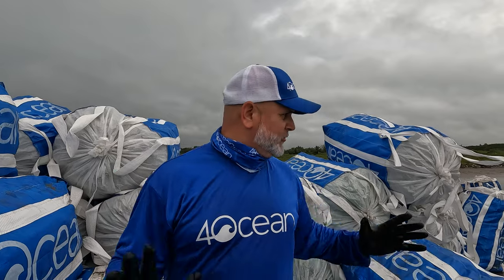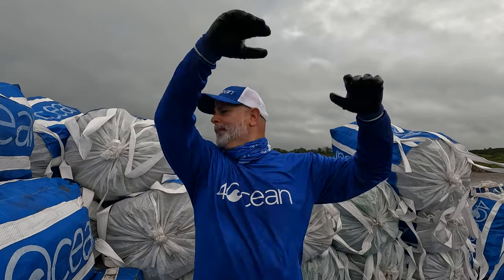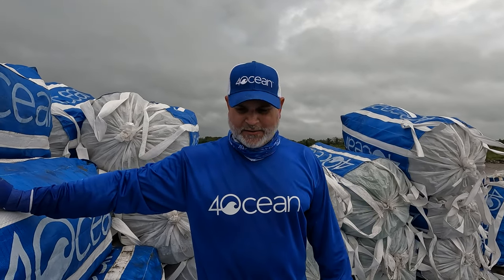They're stacking so high on that barge — four or five high — so it's got to be light on that top end. That base layer is the heavy ones and the upper levels are light. I'm starting to pick up on the system and they definitely got it dialed in.